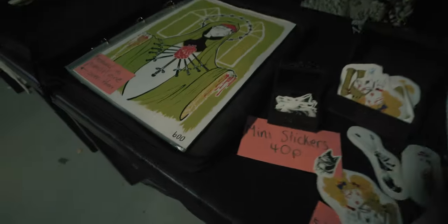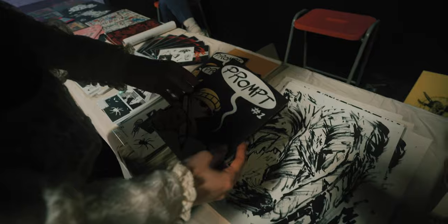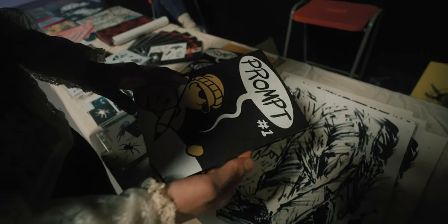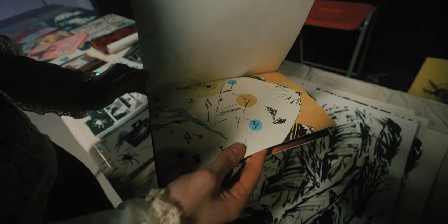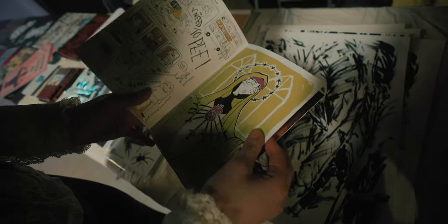Be careful, it's a wobbly table. This is a weekly zine — made in a week, every week. This is the first one. Basically eight different artists, all given a one-word prompt.